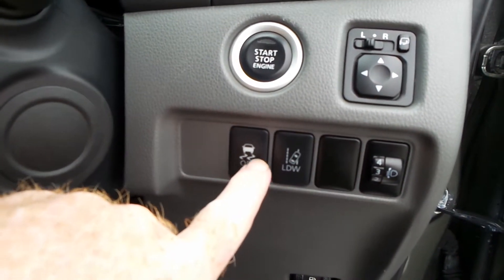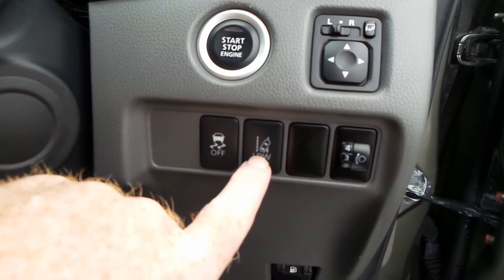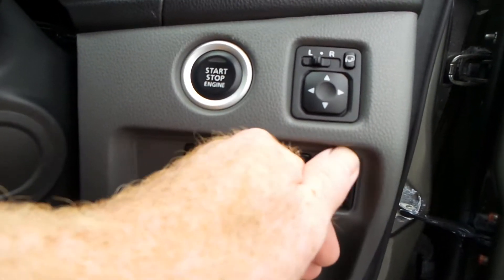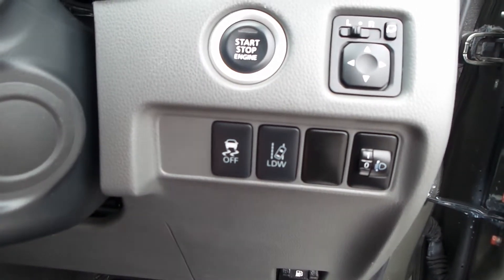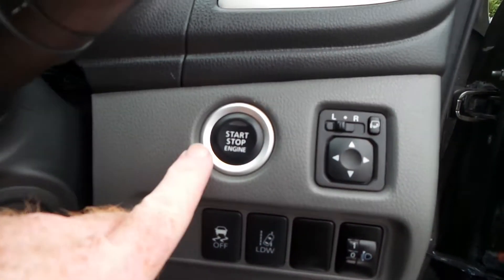You have traction control which you can turn off, and lane departure warning — basically when you're travelling in a lane the vehicle will sense the parameters of the lane and warn you if you're starting to drift towards the edges.